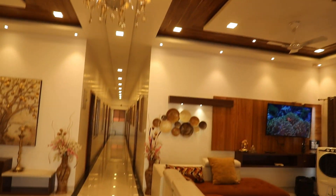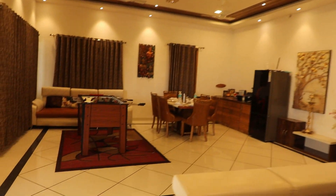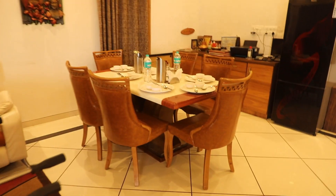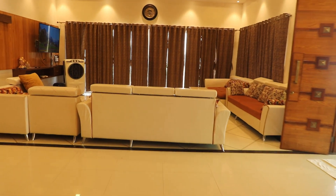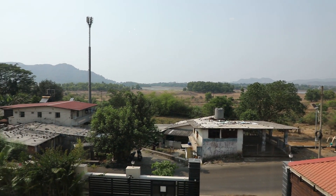The living room area. Games, the dining space. I will show you the entire view from the exteriors. View from the living room.